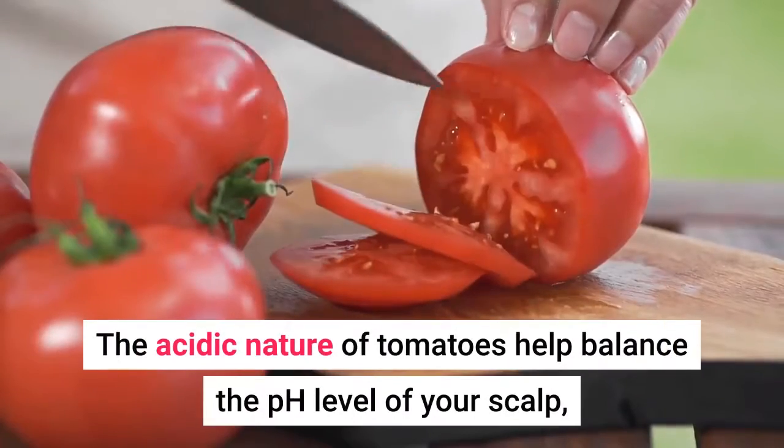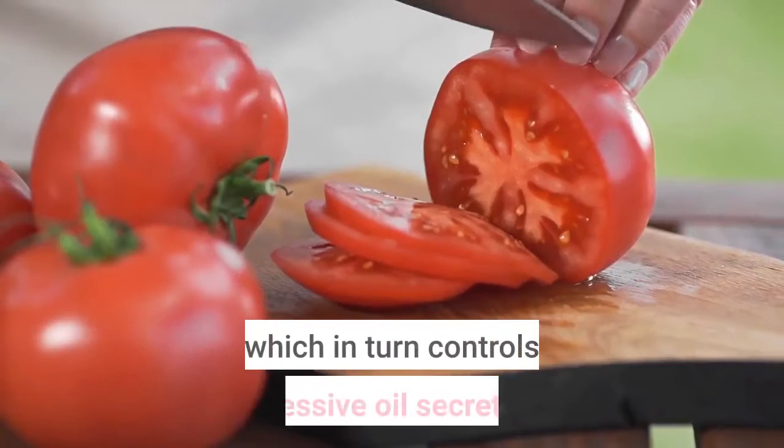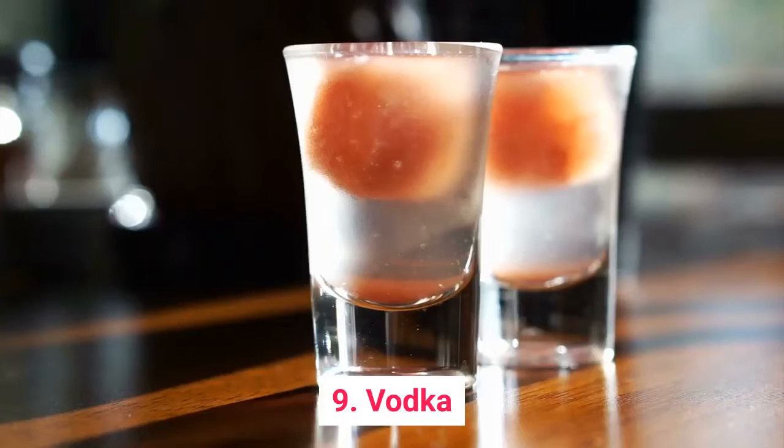8. Tomatoes. The acidic nature of tomatoes helps balance the pH level of your scalp, which in turn controls excessive oil secretions. Tomatoes also help remove foul odors.